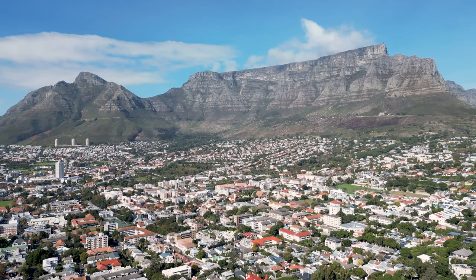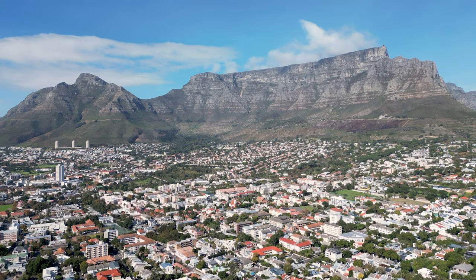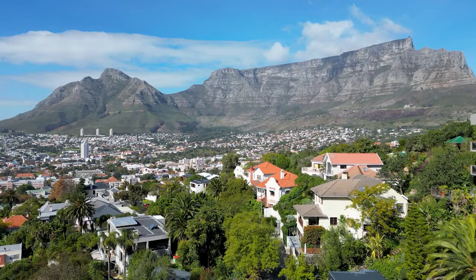Hi, it's Madison and I'm in Cape Town. I'm here to explore Table Mountain National Park. It's called Table Mountain because it looks like a table, and it's Africa's number one tourist attraction.